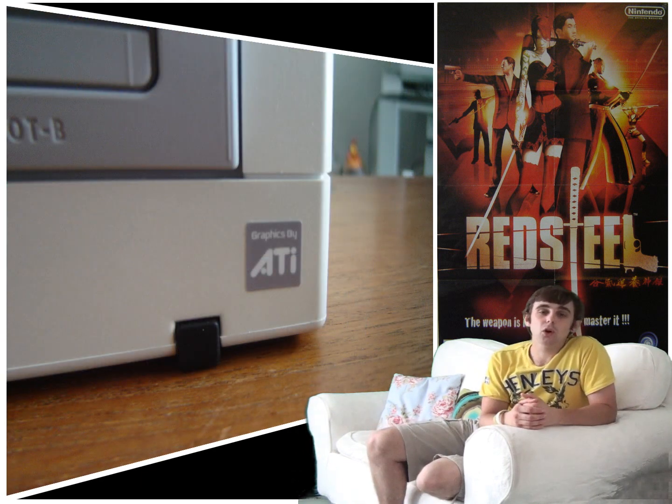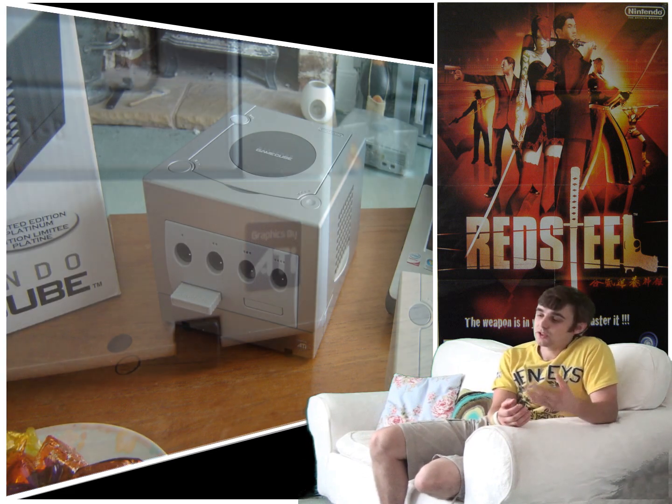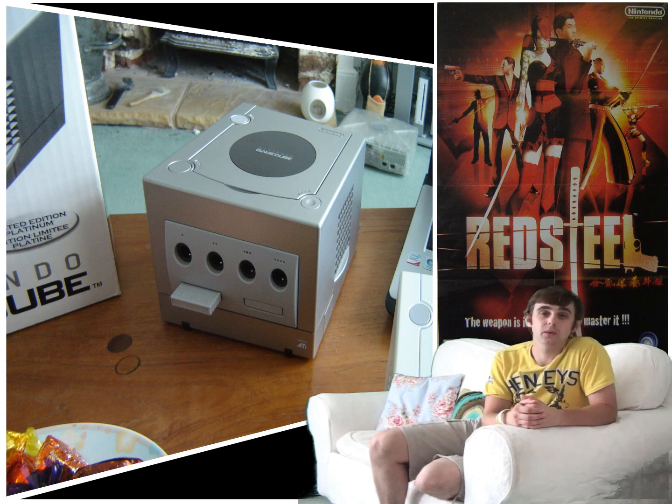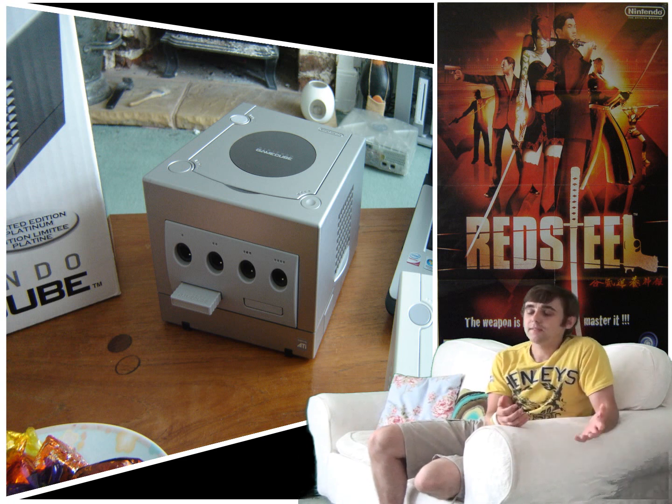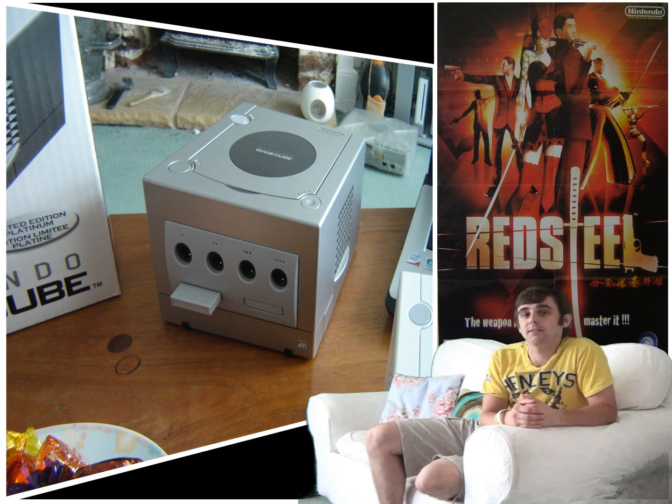The Nintendo GameCube was also the first Nintendo games console to be released outside Japan to use discs rather than the traditional cartridges we had all been used to up until this point. These discs turned out to be half the size of DVD discs, and this was to prevent copyright issues and other factors.